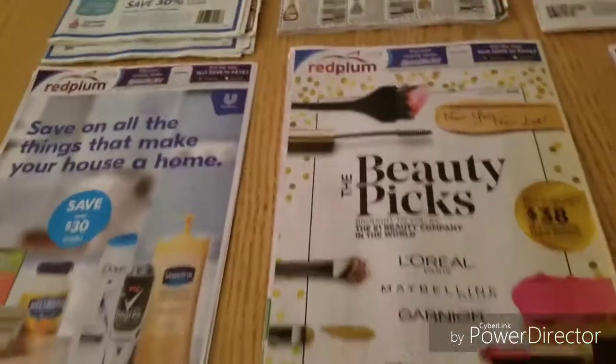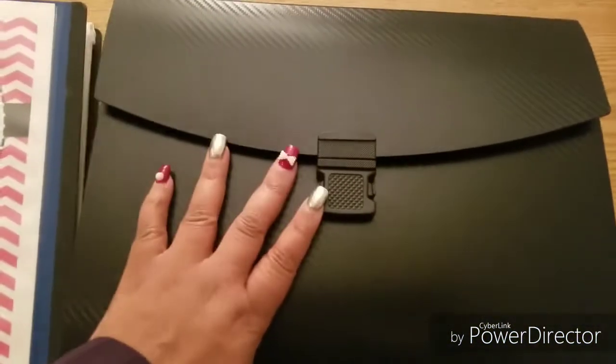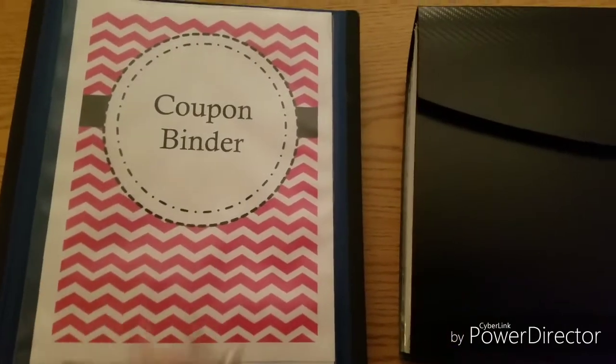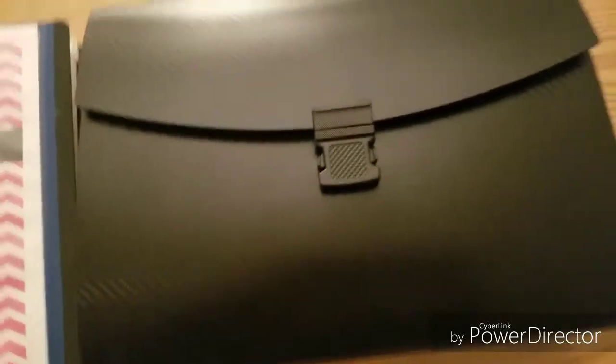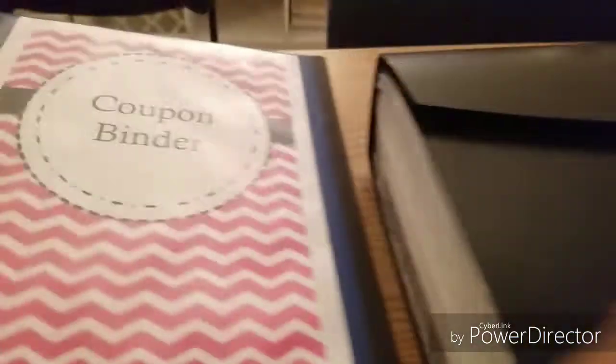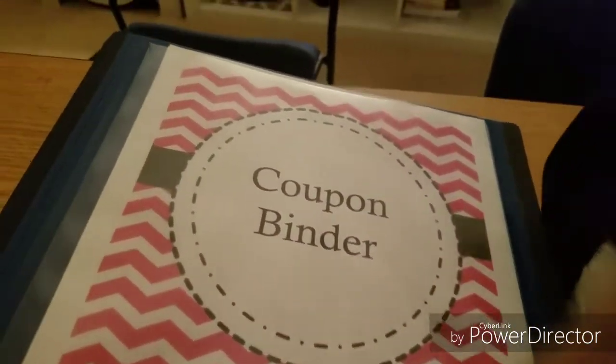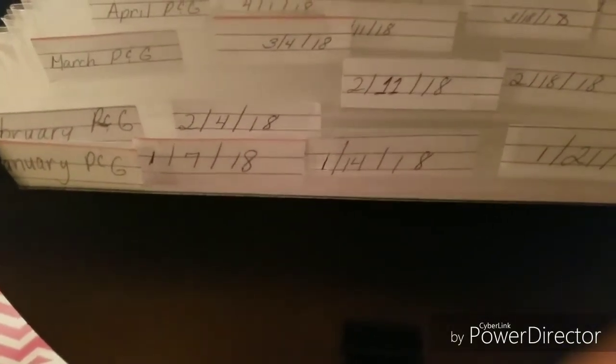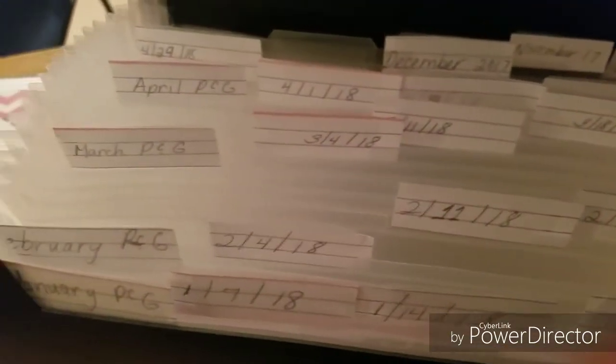Next, invest in an accordion file and a binder. I use both and it's worked really well for me. I'm not one of those people who cuts out every single coupon every Sunday — that's too much work. I got this idea from a group called the Crazy Coupon Ladies. I labeled my accordion file with dates for the whole year, and the key tip is: don't throw your inserts away for at least six months.